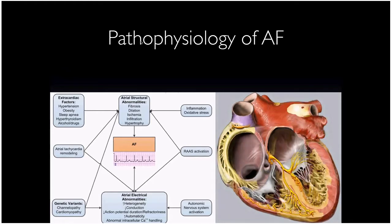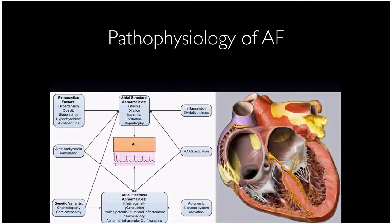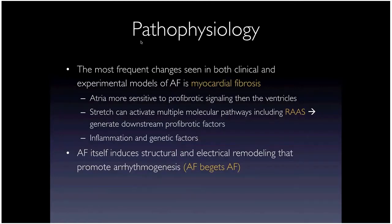There are genetic variants involved, hereditary AFib leading to early fibrosis, inflammation, oxidative stress, and renin-angiotensin activation — all leading to atrial fibrosis as the final common pathway. AFib itself causes electrical and structural remodeling, which leads to more fibrosis. That's where the old adage 'AF begets AF' comes from, and there's a lot of truth to that.